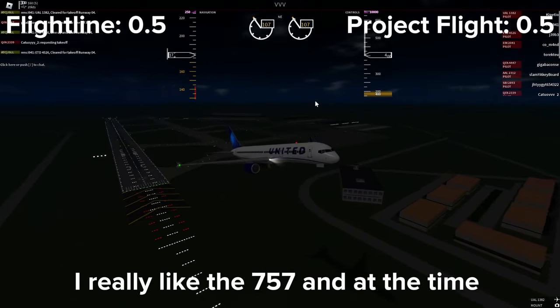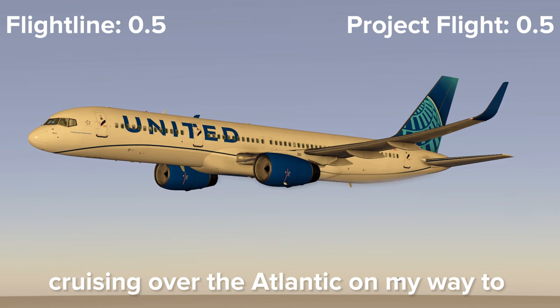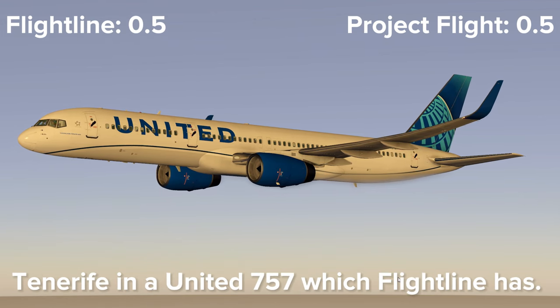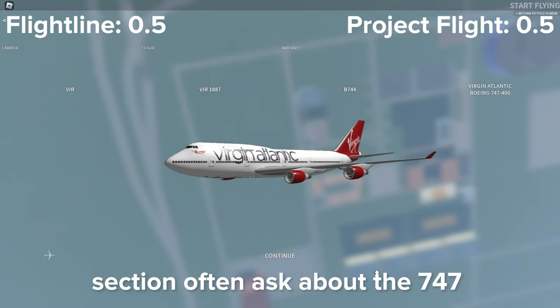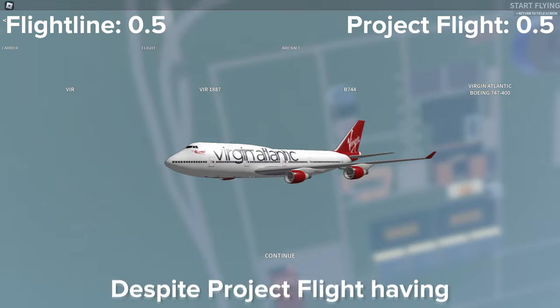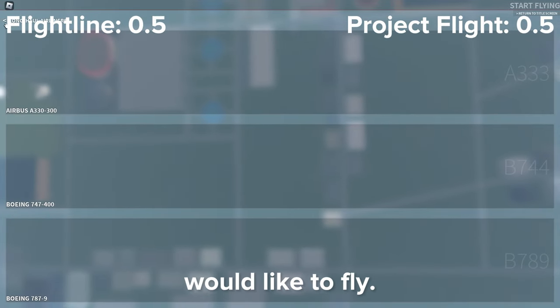Personally, I really like the 757, and at the time of editing this video I am cruising over the Atlantic on my way to Tenerife in a United 757, which Flightline has. A lot of people in my comment section often ask about the 747, which once again Flightline has. Despite Project Flight having a larger aircraft selection, Flightline has more aircraft which I would like to fly.